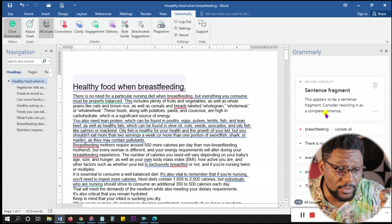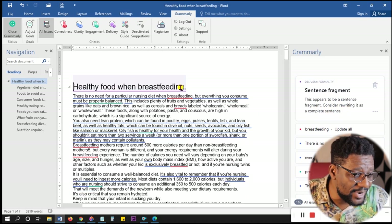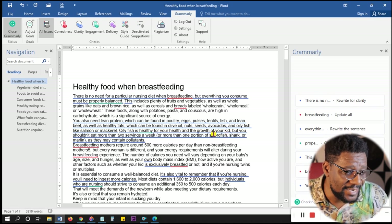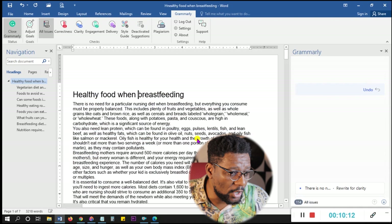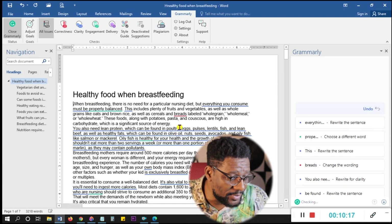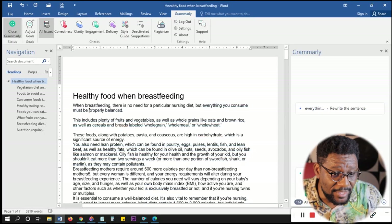It says 'complete sentence' — I click on it and it tells me specifically what to do: 'Since this appears to be a sentence fragment, consider writing it as a complete sentence.' For 'healthy food for breastfeeding' — this is a title, so I remove the period and that's it. It's also highlighting 'breastfeeding' — I can go to that and click 'update all,' and boom, that's corrected. This is how you go through using Grammarly to correct each issue. You can see the text also needs formatting — for an article, you use two to three sentences per paragraph.